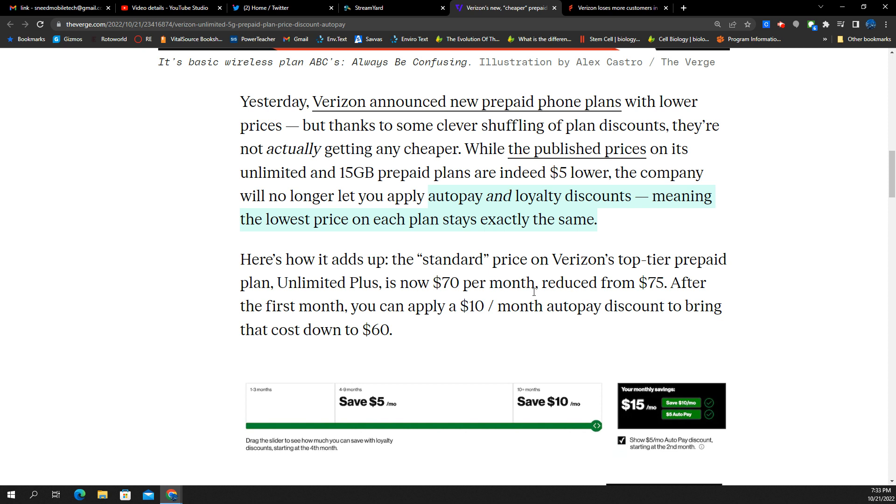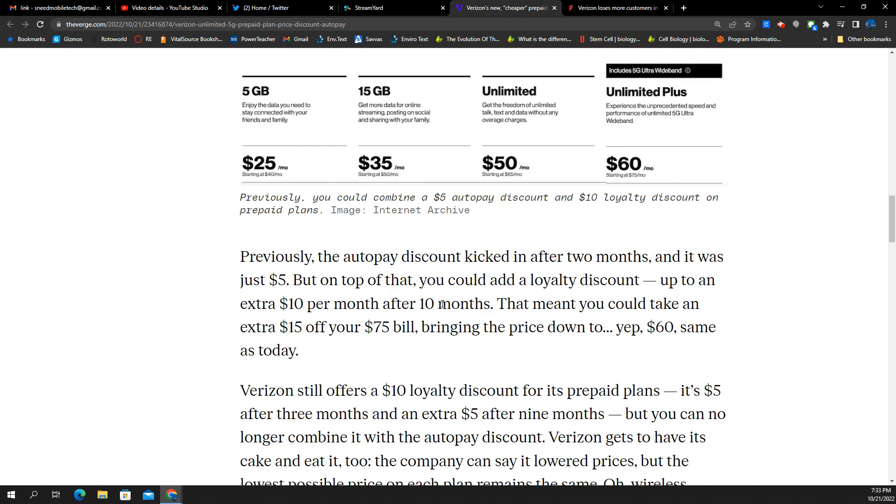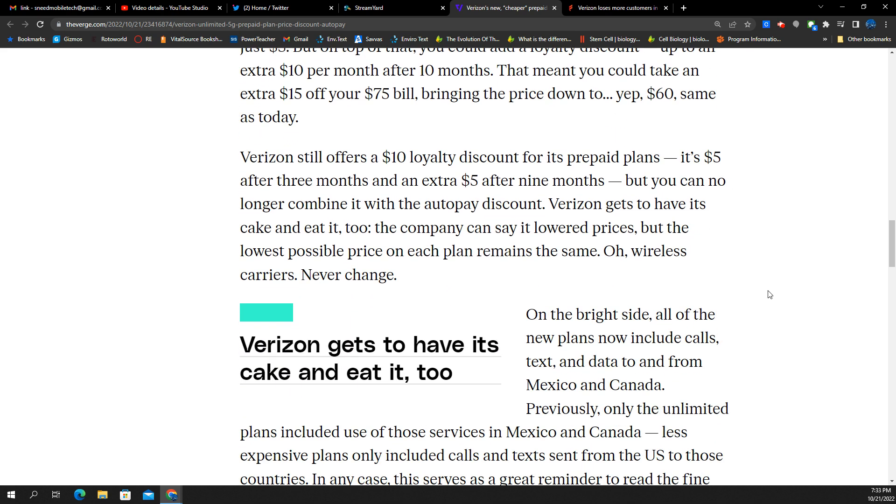The company, however, will no longer let you apply auto pay and loyalty discounts, meaning the lowest price on each plan stays exactly the same. So the way it adds up: Verizon's top tier prepaid plan, the Unlimited Plus, is going to be listed at $70 per month, which is $5 cheaper than the previous advertised price. After the first month, you can apply a $10 a month auto pay discount, bringing you to $60 per month. Previously, the auto pay discount kicked in after two months and was just $5. But on top of that, you could add a loyalty discount up to an extra $10 per month after 10 months — meaning you could take an extra $15 off the $75 bill, bringing the price down to $60. So nothing has really changed.